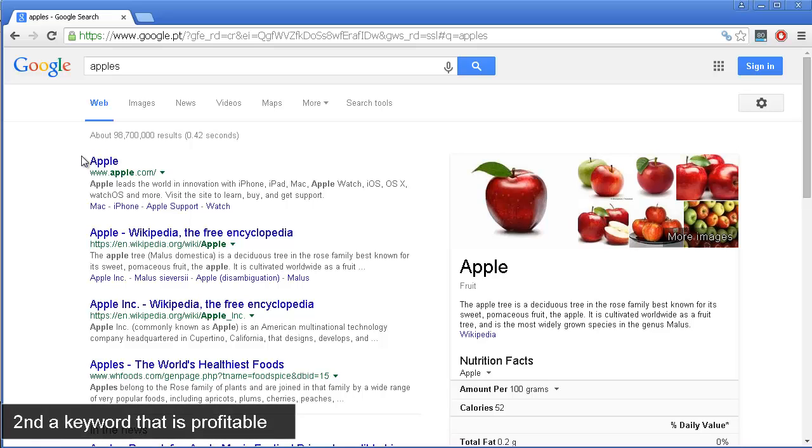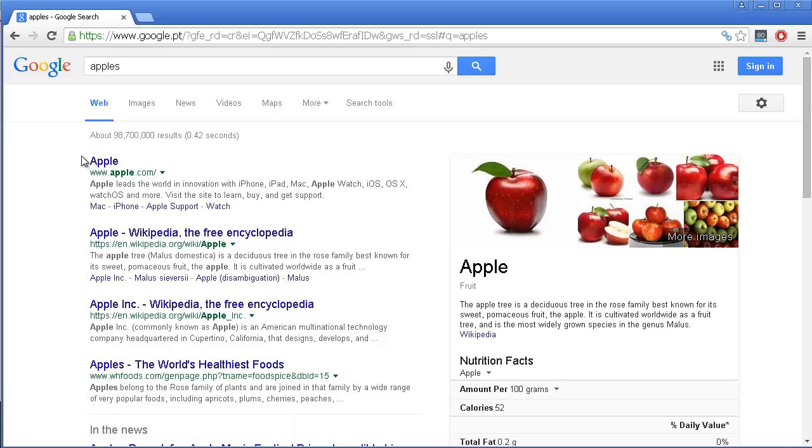For example, 'how to make a website' — someone really interested in that will search for it, and if they find a website explaining that they need a web host and so on, very probably they will purchase from that company offering web hosting. That means the person promoting that web host will get a commission. So find a keyword with few competitors that is related to your website and also resolves an issue someone is trying to solve.